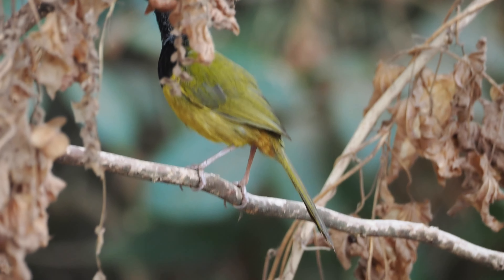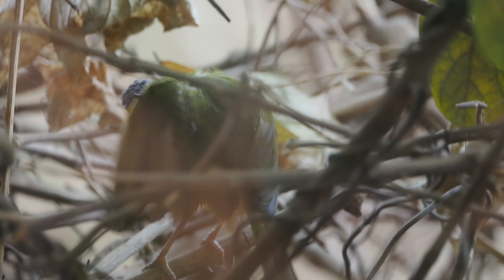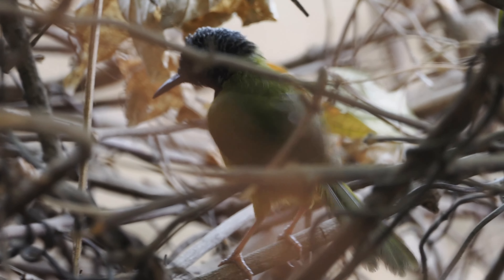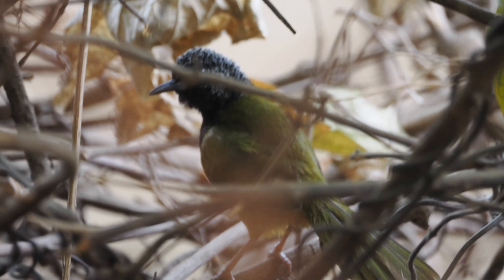This is the Oriole Warbler, although the noise you were just hearing was in fact the Yellow-crowned Gonalec, not the Oriole Warbler. The Oriole Warbler is found in Western Africa.